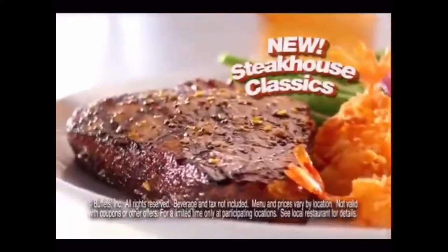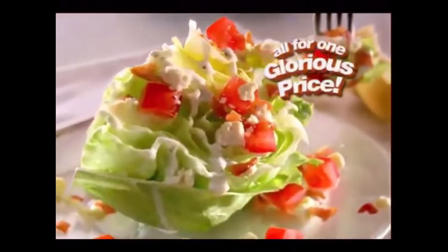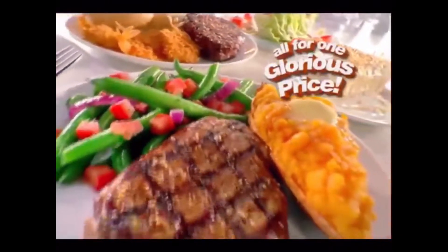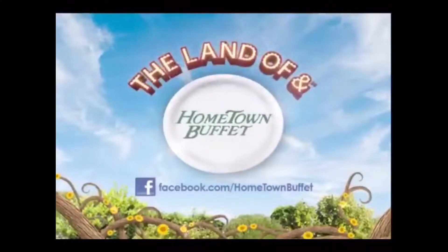The Land of And. New Steakhouse classics: specially seasoned sirloin and butterfly shrimp and blue cheese wedge salad, available seven nights a week. For one glorious price, anything is possible. Hometown Buffet. The Land of And.